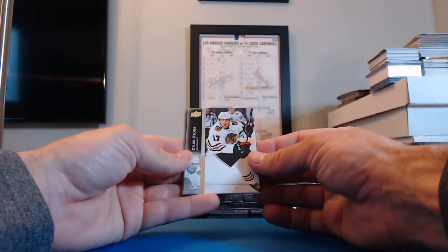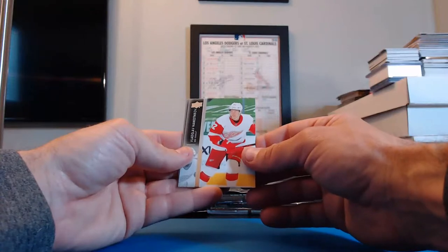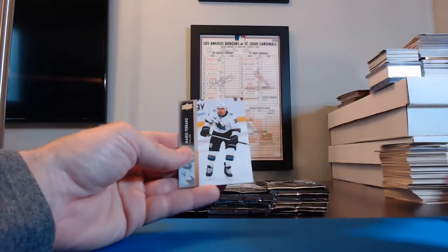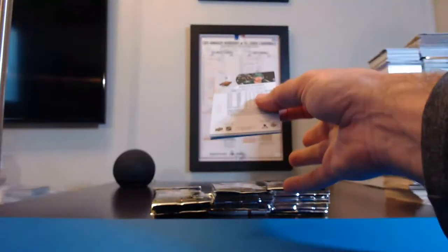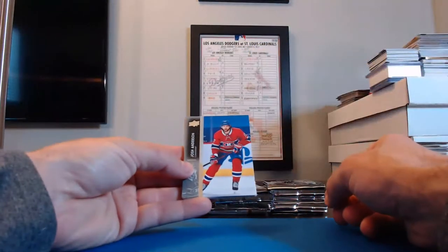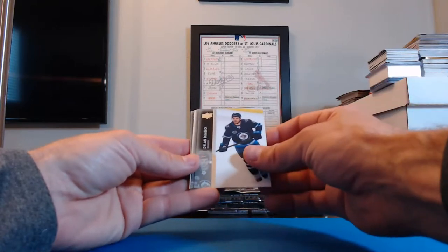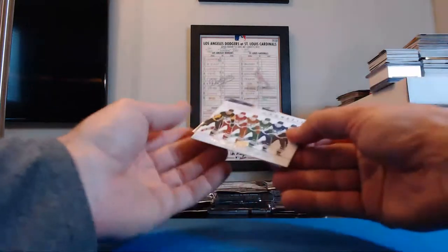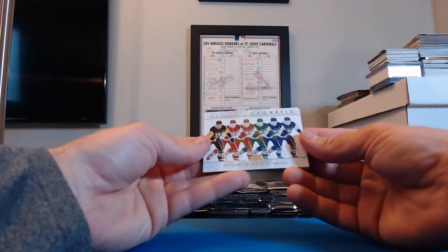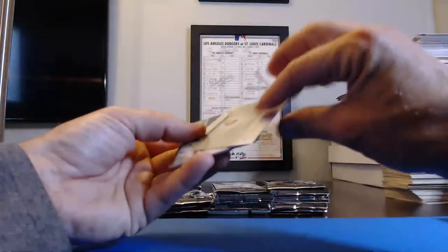Vladislav Namestnikov, Red Wings. Mario Ferraro for the Sharks. Josh Anderson, Canadiens. Lara Zeller, Capitals. Dylan DeMelo, Winnipeg. Niko Hischier, Devils. And an Electric Magnetic — Evgeni Malkin for the Penguins! The Penguins are Steelers8873 — Ernie, you get this one, it's a cool-looking card. Number EM-16.